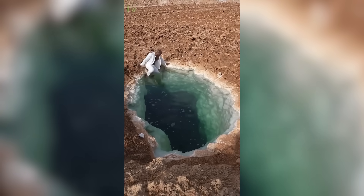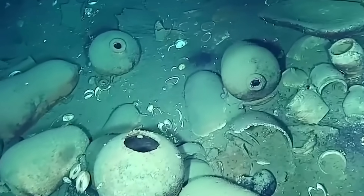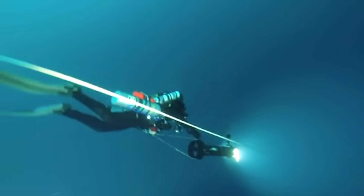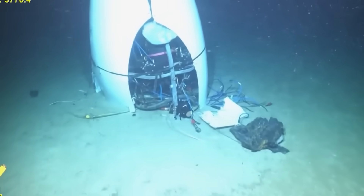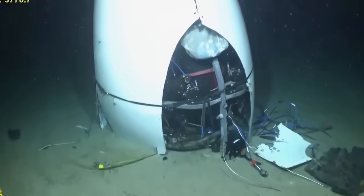Bodies lost for more than a century turning up inside a sunken steamship. Shipwrecks in the Black Sea sitting so perfectly preserved they still have coils of rope. And a 130-foot predator made of thousands of cloned organisms drifting through the pitch-black water. These are disturbing discoveries made by deep-sea robots.